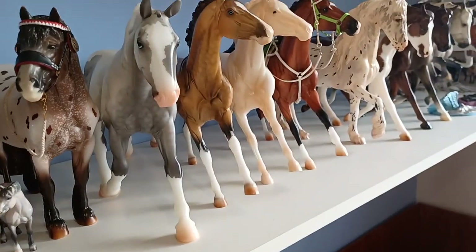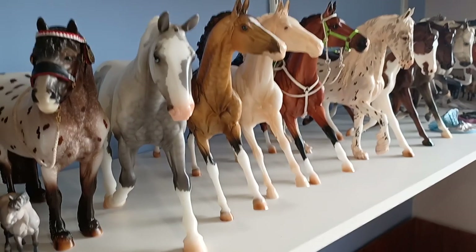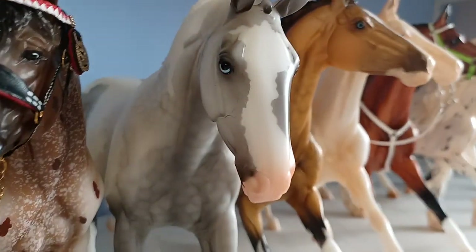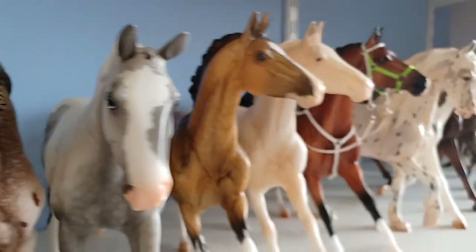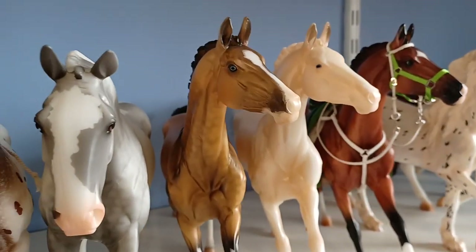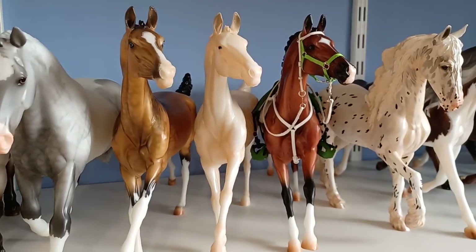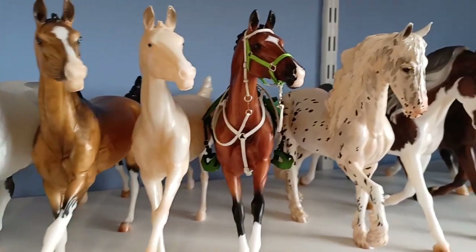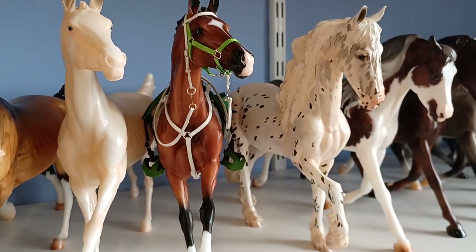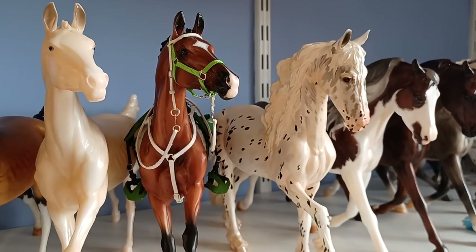Moving on, here is a surprise horse from last year's BreyerFest — he's the Grey Pinto rotating draft surprise and he is very cute. I'm going to zoom in on his little walleye because I adore it. And then we've got my Alton Eyes — the original Alton Eye from the Premier Club, Uffington who was a major search for me for a while, and then sporting some endurance tack because I just haven't bothered to take it off him yet, and the regular run Adamek.